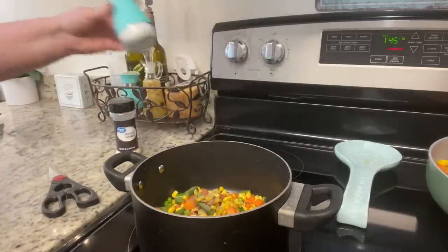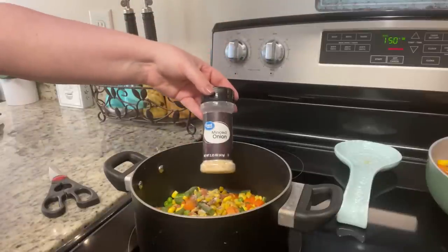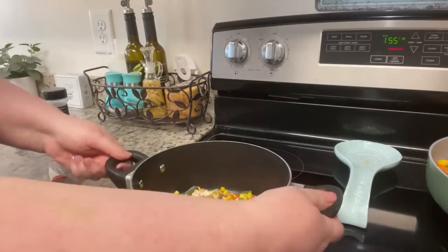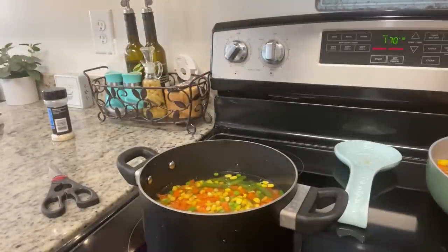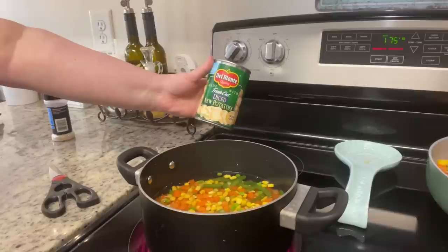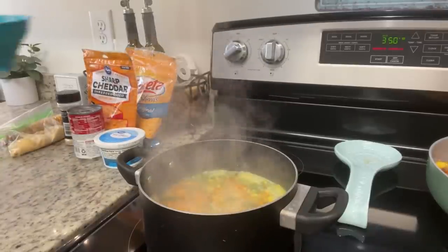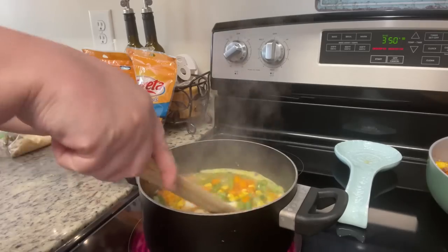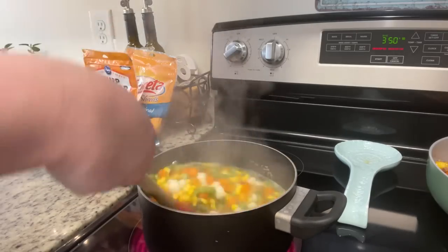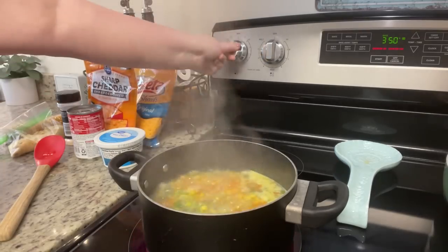Her dad's recipe makes a very generous 9x9 casserole. I'm going to add some mixed vegetables to the pot. Kristin's dad also suggests peeling and cutting up a potato — I did that the first time, but this time I had a can of already diced potatoes on hand, so I'll add that at the end. Once I've added the mixed vegetables, I'm going to season generously with salt, pepper, and minced onion, cover with water, and boil until the vegetables are tender, then drain them really well.